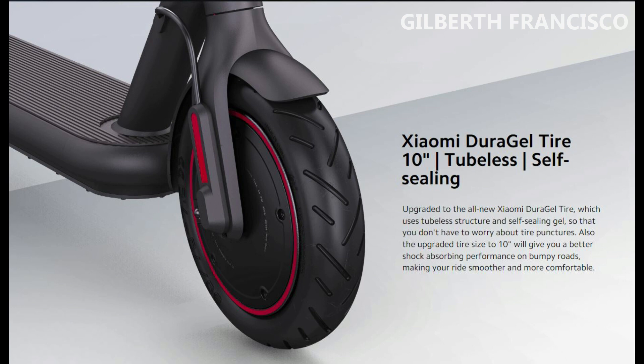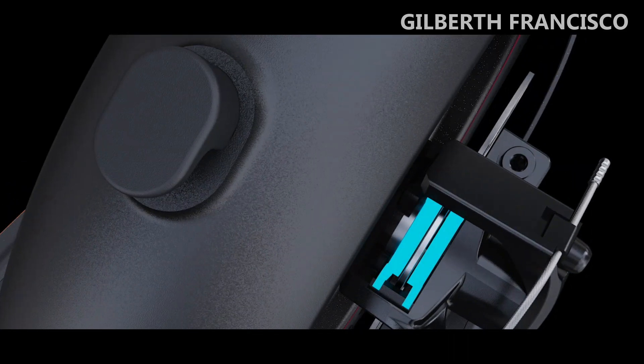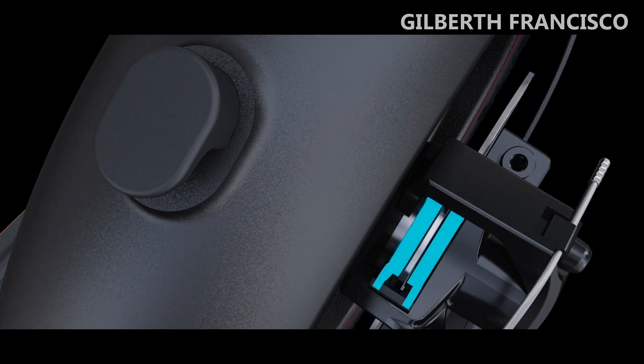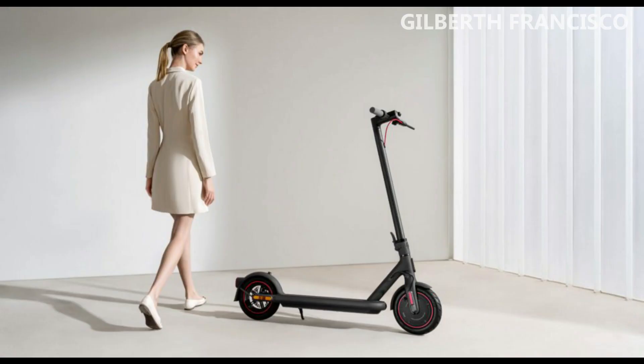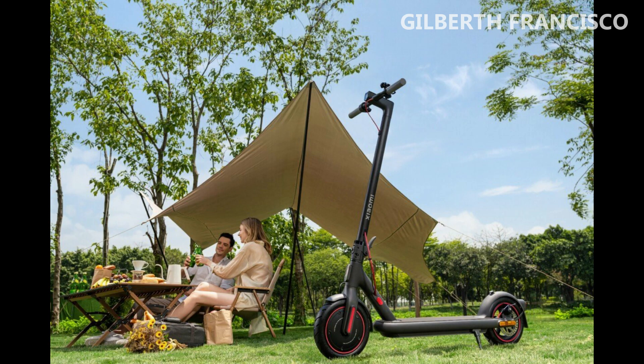Although the most interesting thing for the safety of the driver is the front and back double braking system. The front wheel is equipped with an E-ABS regenerative anti-lock braking system, and the rear wheel disc brake size is upgraded to 130mm versus the previous model's 120mm. When braking, the front and rear braking systems activate one after another, shortening the braking distance and ensuring safe stopping.